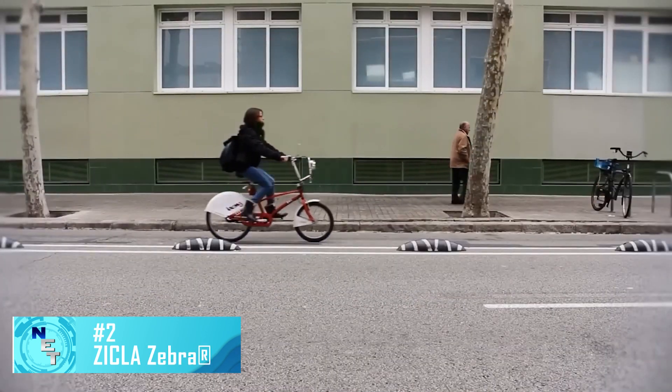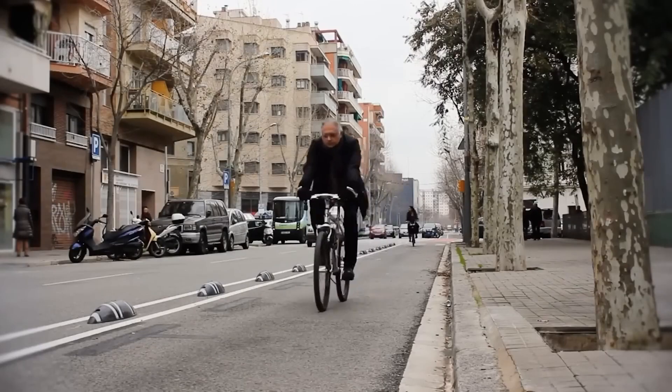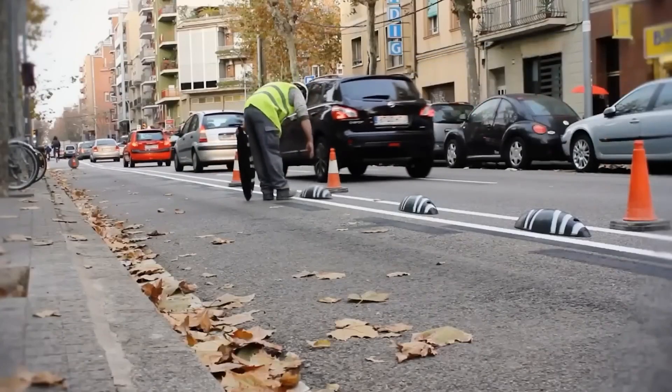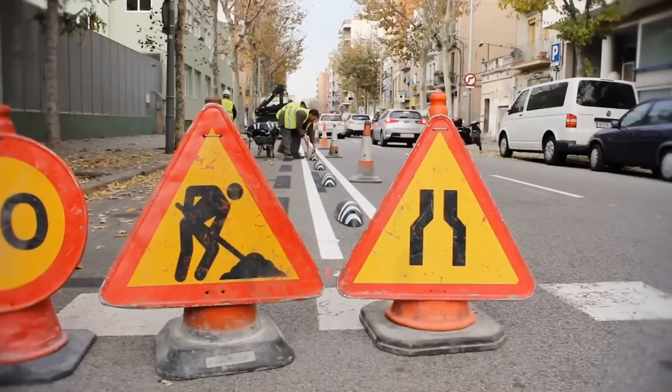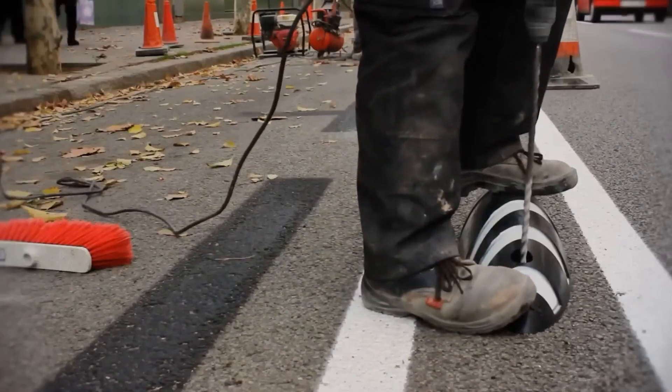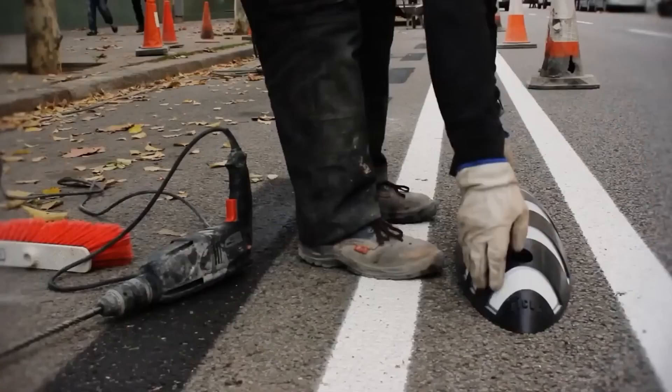Experts say there are 580 million bicycles in the world, so it's not surprising that many countries are trying to regulate bicycle traffic dividers to help and protect bikers' lanes from obnoxious drivers. Zebra is the name of the lane separator, which explains its colors. The materials are advantageous.